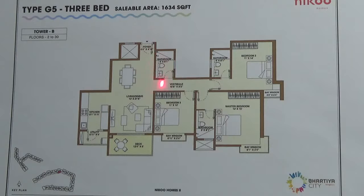It has got a foyer. It has got a dining and living area here, and you will have access to the deck here. There is one deck and there is a kitchen with utility.